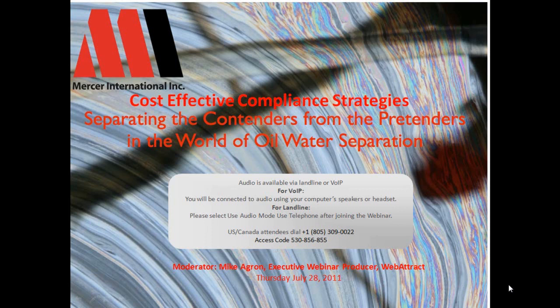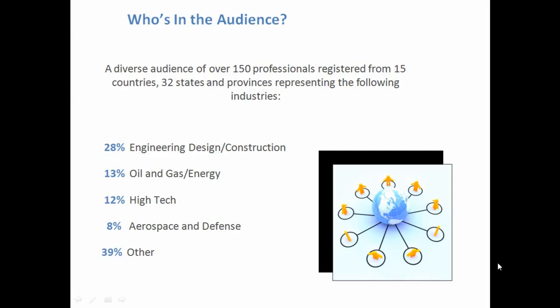Hi, I'm Mike Agron, the executive webinar producer with Webattract. I'll be one of your hosts and moderator for today's session. In just a moment, I'm going to be introducing our featured speakers as today's webinar is hearing from these experts as they discuss today's topic. But to get started, let's talk a little bit about who's here.